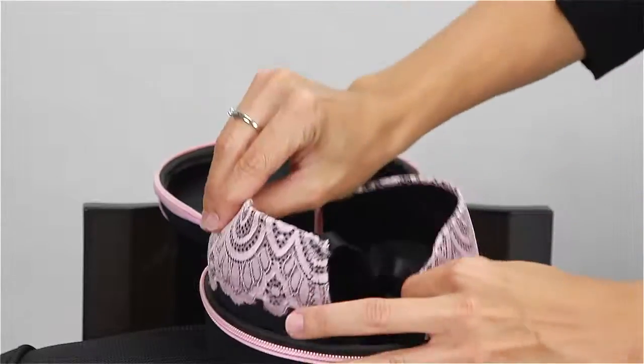And one size fits bras A, B, C, and D. Depending on your bra size and style, you may be able to place more than one bra in the Brondie's case at a time.